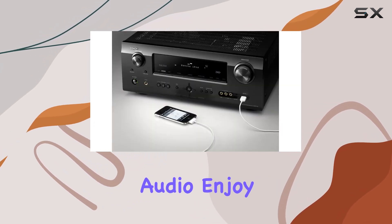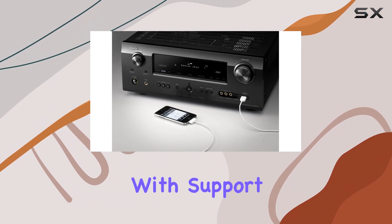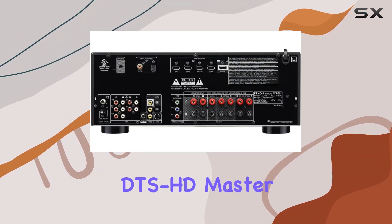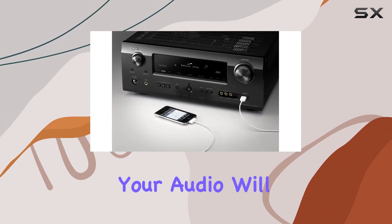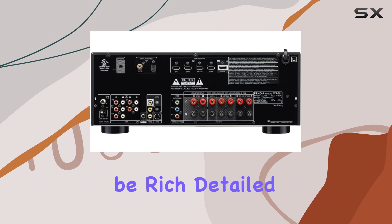Enjoy the best in audio quality with support for Dolby TrueHD, DTS-HD Master Audio, and Dolby Pro Logic IIz for front height effects channels. Your audio will be rich, detailed, and true to the source.